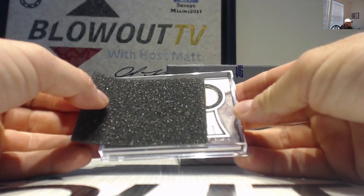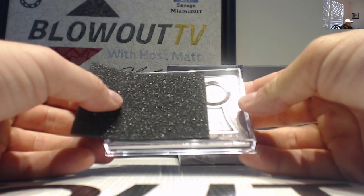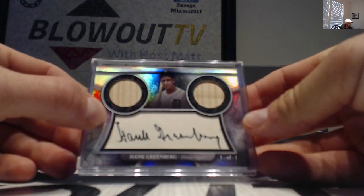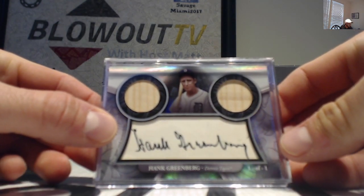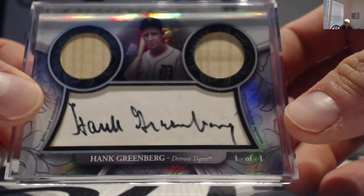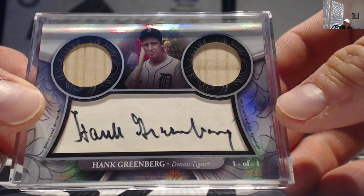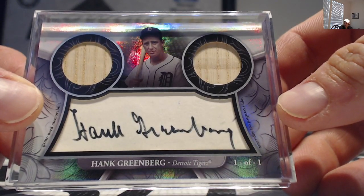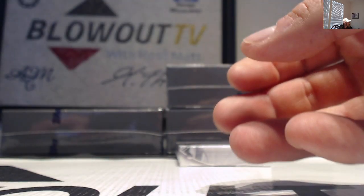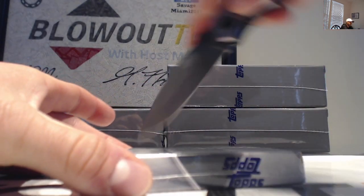One of one — oh, a cut signature! How about that: Hank Greenberg dual bat signatures, one of one cut. I think it just automatically got better. That's a pretty good start — nice piece right there, buddy. Greenberg, one of one dual bat cut.